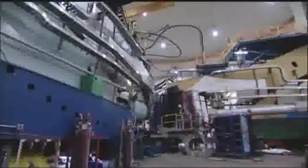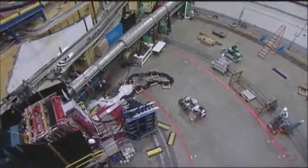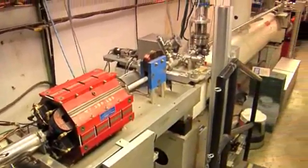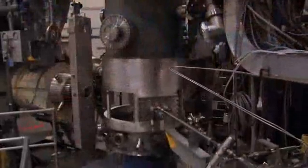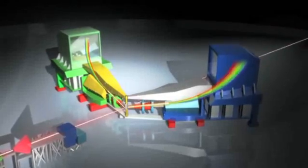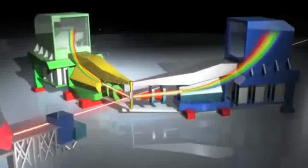Hall A is the largest of Jefferson Lab's three experimental halls. It is 174 feet across and 80 feet tall from floor to ceiling. During experiments, the electron beam enters the hall through a thin beam pipe and is directed at a target. The target is typically located inside a large sealed canister. When the beam smashes into a target, the particles coming off the target are focused and then separated by large magnets.